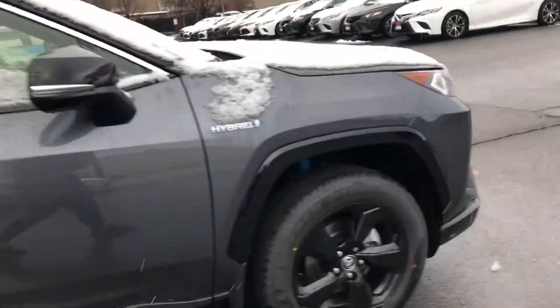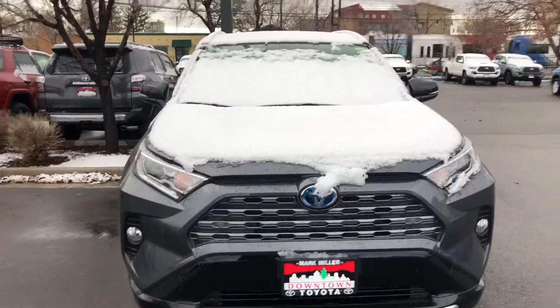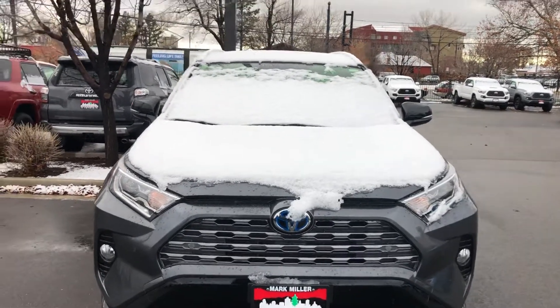This vehicle also has blind spot monitoring and all of Toyota Safety Sense. Again, my name is Sam and the best phone number to reach me at is 801-415-3127.